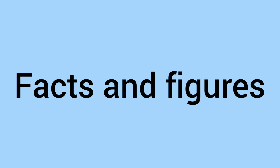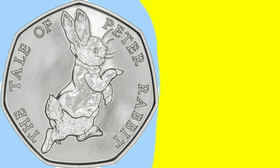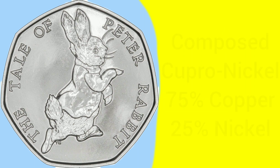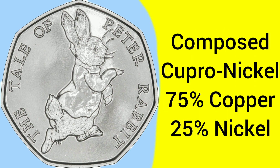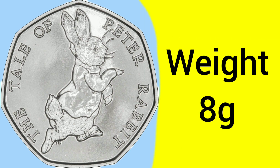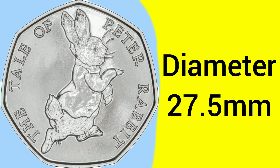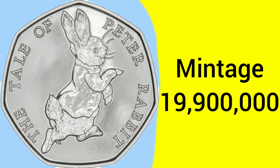Moving on to the facts and figures of the 2017 Peter Rabbit 50p coin: this coin was minted at the Llantrisant Mint in Wales, where the Royal Mint has been based ever since decimalisation in the early 70s. The coin is composed of a cupro-nickel alloy, made of 75% copper and 25% nickel — a commonly used alloy for silver-looking coins that aren't actually silver. The weight is 8 grams, ever since 1997 when it was resized, and the diameter was downsized from originally over 30mm to now 27.5mm, but still a big coin.